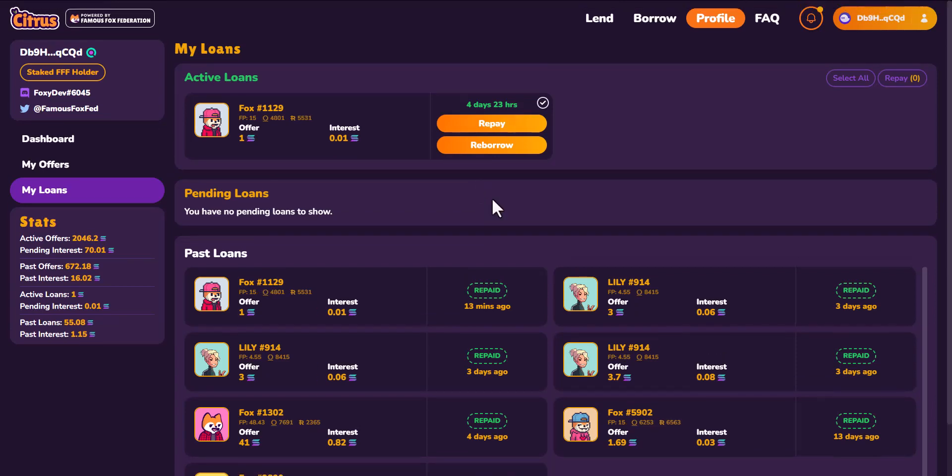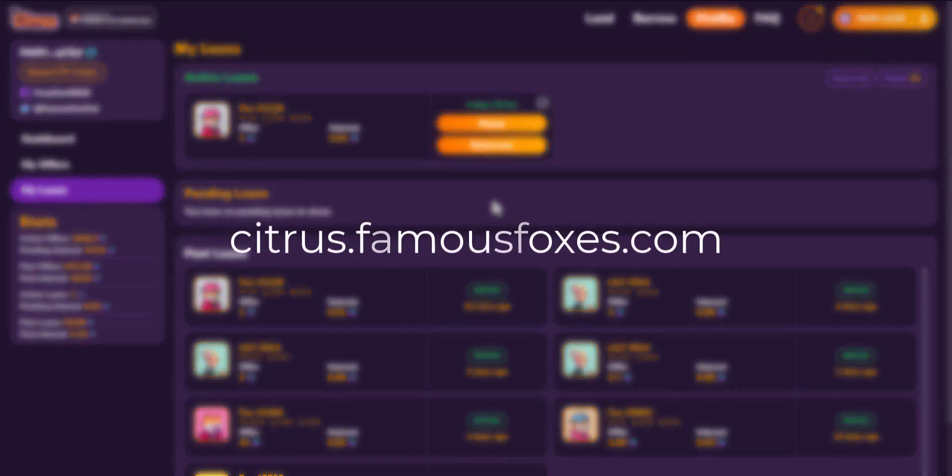And that's all there is to borrowing SOL against NFTs using Citrus. Hopefully you've learned some good information from this video. If you have any questions, jump into our Discord, and you can access our site at citrus.famousfoxes.com. Thank you.